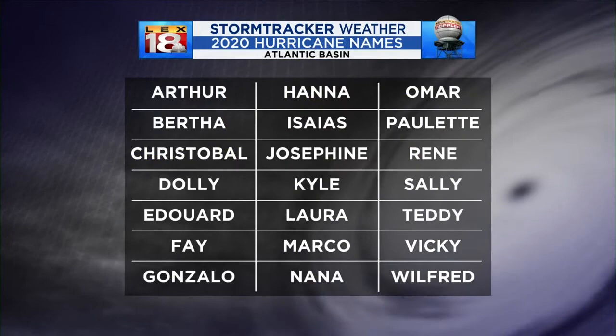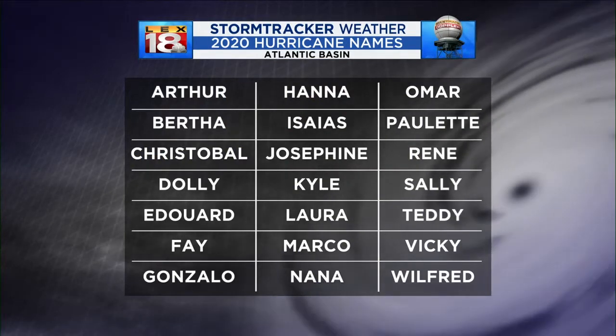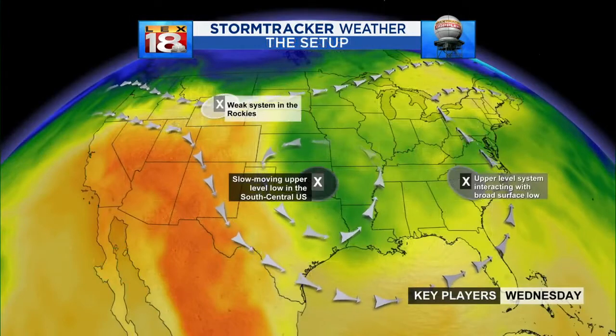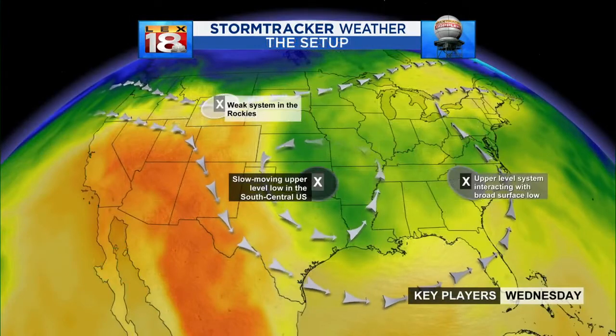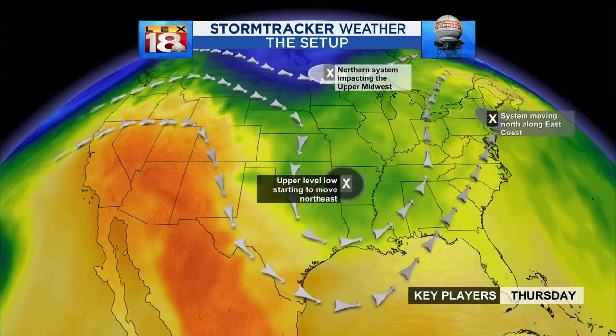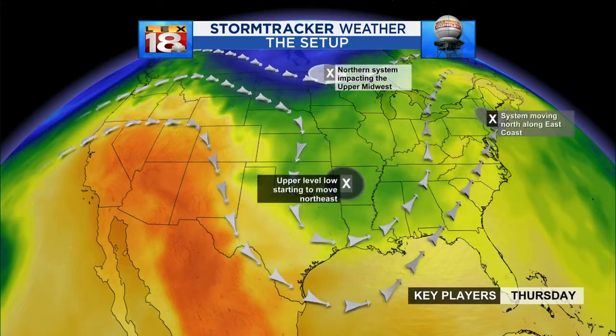A quick check of the 2020 hurricane names — you can see Arthur and Bertha already checked off the list, and the season hasn't even started yet. The setup: you've got Bertha in the Carolinas and a slow-moving upper low over the south-central U.S.